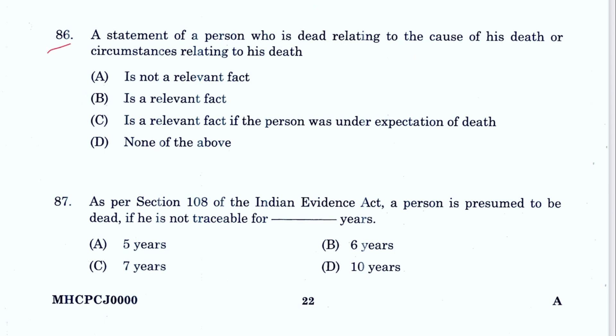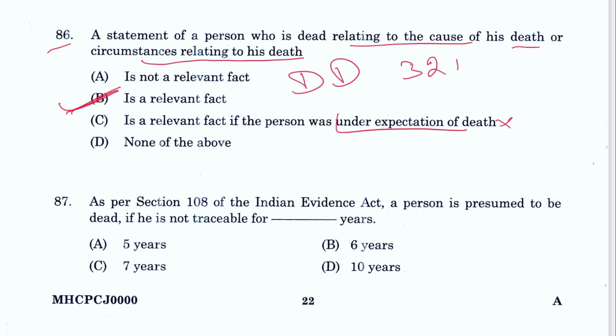Question 86: A statement of a person who is dead relating to the cause of his death or circumstances relating to his death is a relevant fact. Expectation of death is not necessary. B is the answer — this is a dying declaration under Section 32 of the Evidence Act.